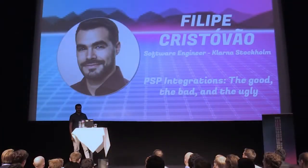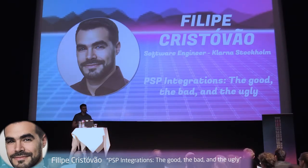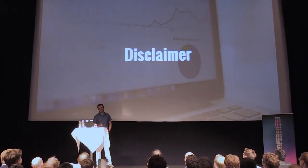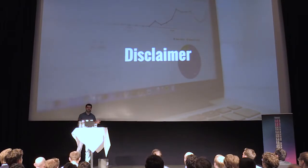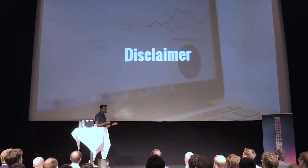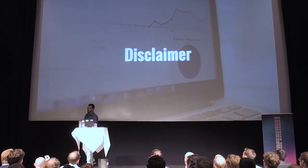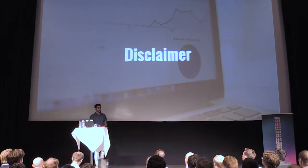Today I'm here to talk about PSP integrations — the good, the bad, and mostly the ugly parts. This is not going to be a technical talk, so it's not so much about the software development or the tools that we use. They will be mentioned, but it's more about the kind of shenanigans that me and my team have to deal with almost weekly.